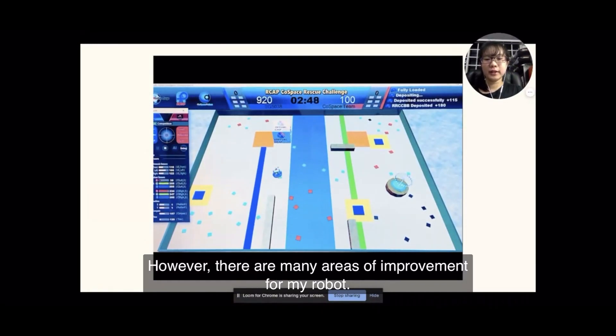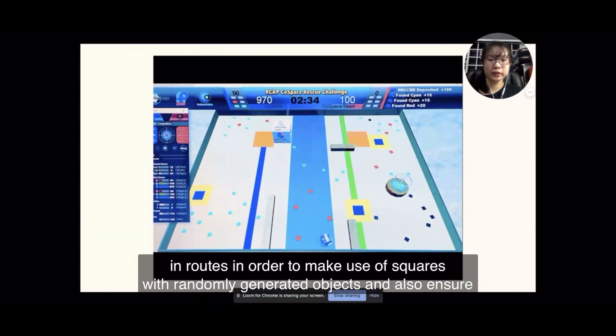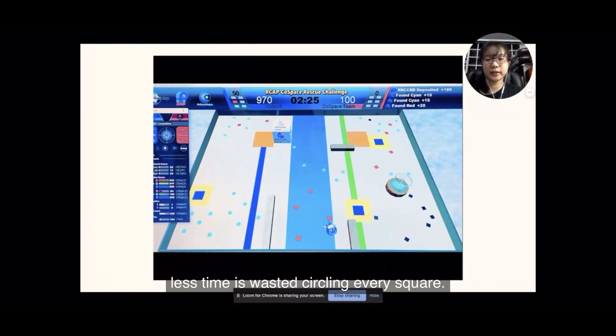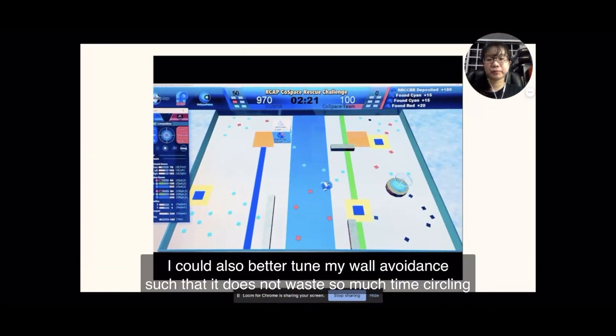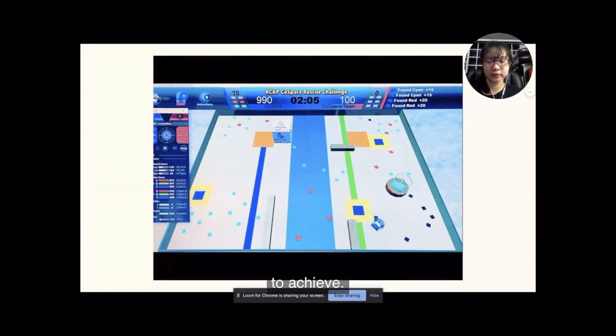However, there are many areas of improvement for my robot. Firstly, instead of searching around each square for two objects, I could make the robot grow in routes in order to make use of the squares with randomly generated objects and also ensure that less time is wasted circling in every square. I could also improve my wall avoidance such that it does not waste too much time circling at the wall, and make it turn the shorter way instead of always turning right to reach the desired angle.